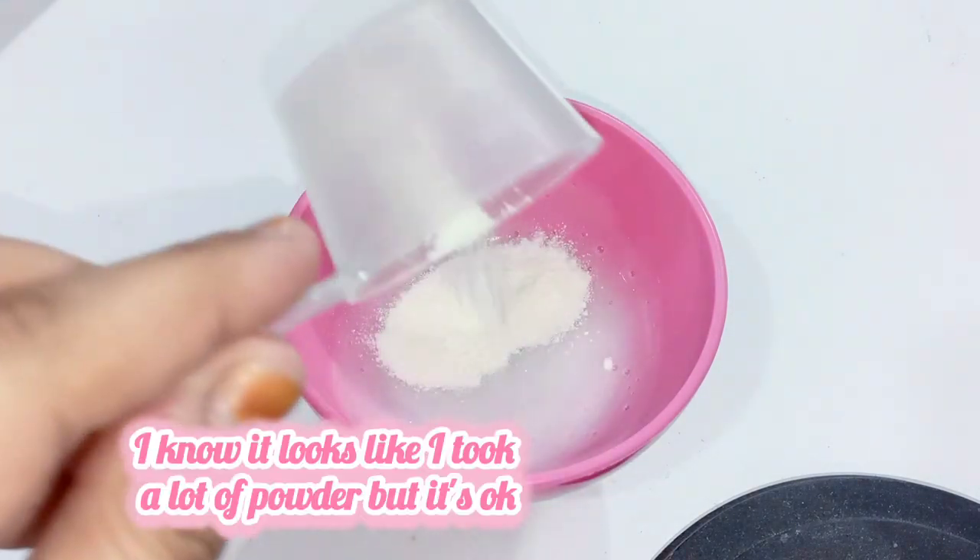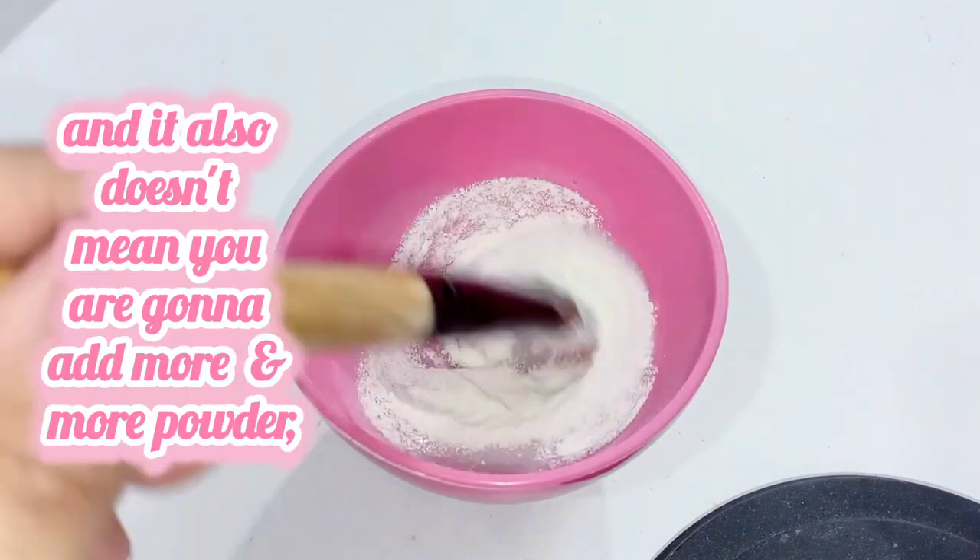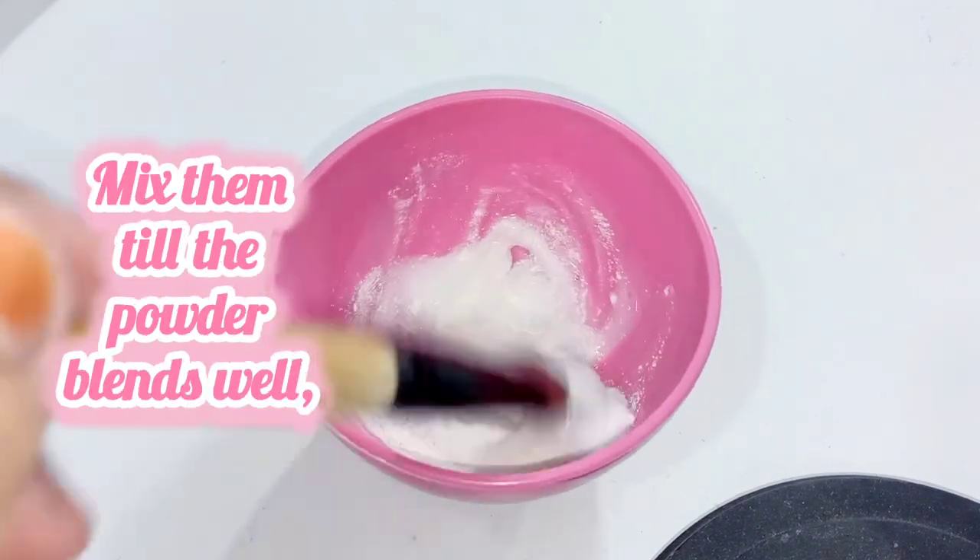I know it looks like I took a lot of powder, but it's okay — the Vaseline is going to protect me. It also doesn't mean you should add more and more powder. Mix them until the powder blends well.